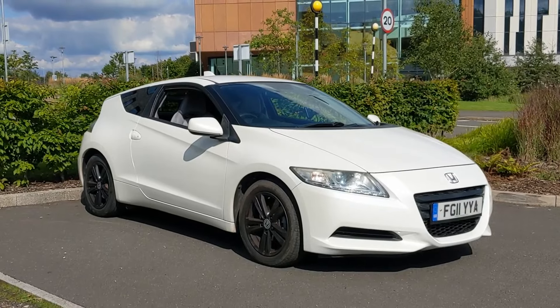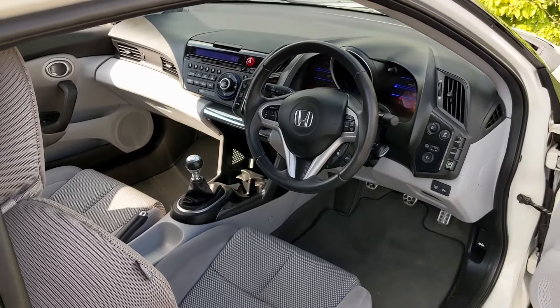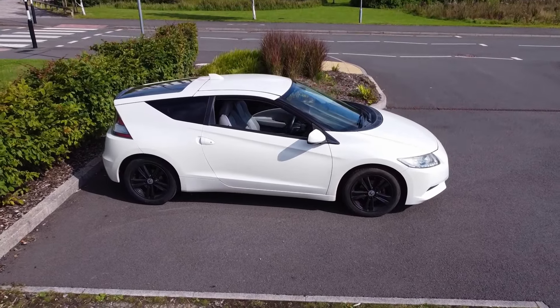The Honda CR-Z — what a cool car. A car designed in a time where the hybrid sports coupe just wasn't a thing. Hybrids were a boring way of getting great fuel economy, there was no such thing as a hybrid sports car, and Honda introduced that to the world.